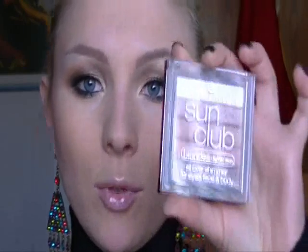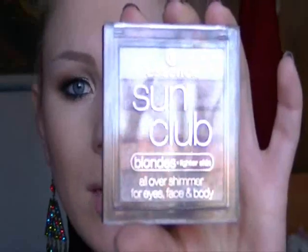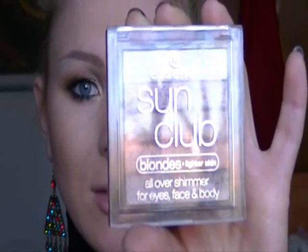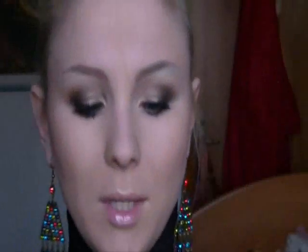È un prodotto che tira subito l'attenzione perché quasi tutti lo vogliono avere: è un all-over della linea Sun Club di Essence. Ci sono due tipi: uno uscito quest'anno e uno dell'anno scorso con più colorazioni, entrambi ancora in commercio. Io ho preso questo che ho trovato nel mio punto vendita Essence, ed è un all-over perle bionde. Se tutto è andato come ci siamo messi d'accordo, Daniela avrebbe dovuto prendere quello per l'amore.